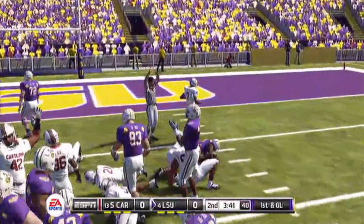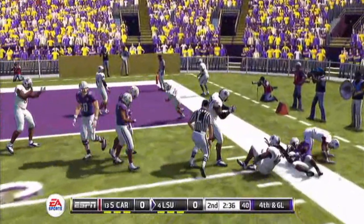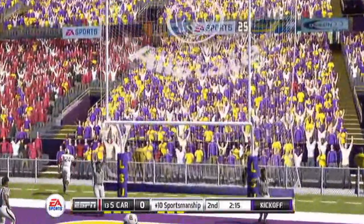LSU on the next drive, 3rd and 1. Up the center, picks up the first down. First and goal. Run to the right and he can't get anywhere — he's stuffed. 4th and goal for LSU, forced to settle for the field goal. LSU will take an early 3-0 lead.